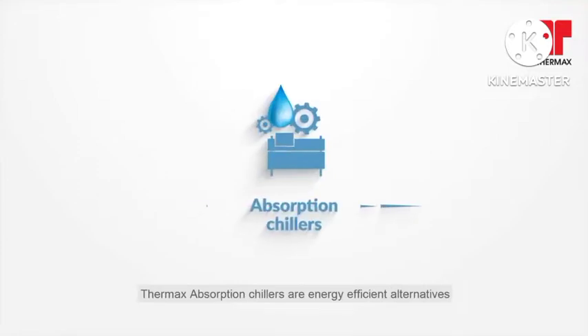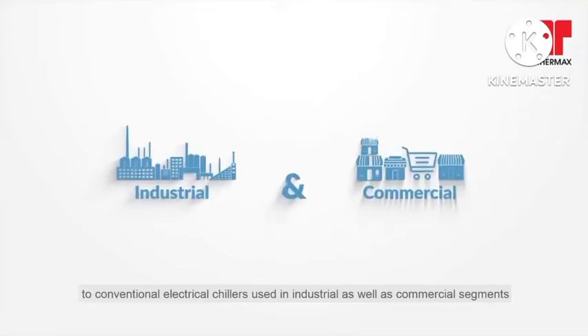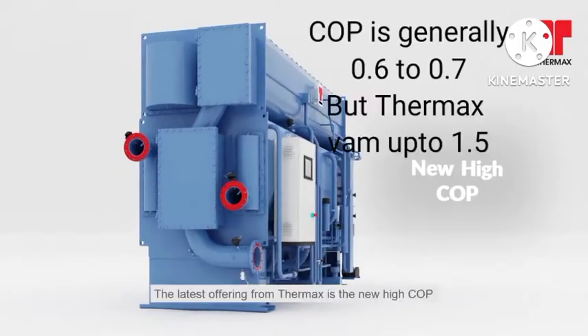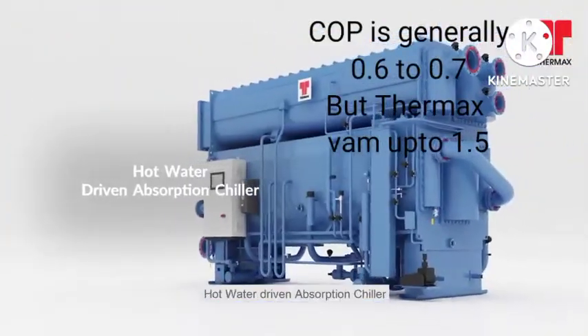Thermax Absorption Chillers are energy-efficient alternatives to conventional electrical chillers used in industrial as well as commercial segments. The latest offering from Thermax is the new Hi-COP Hot Water Driven Absorption Chiller,